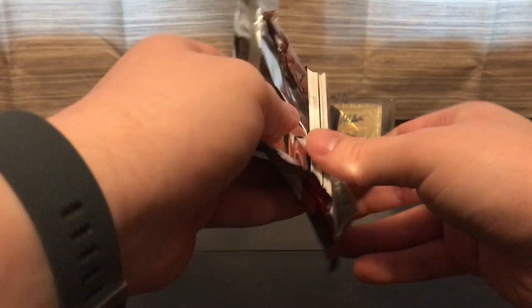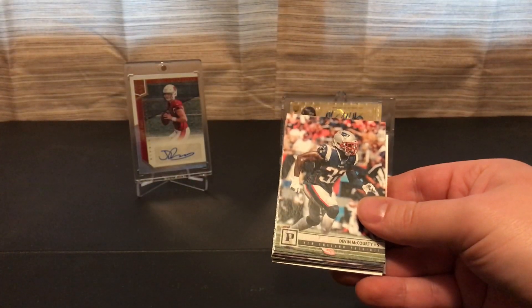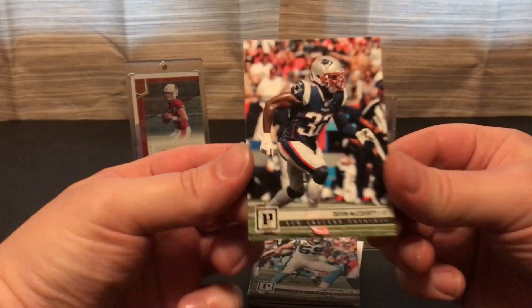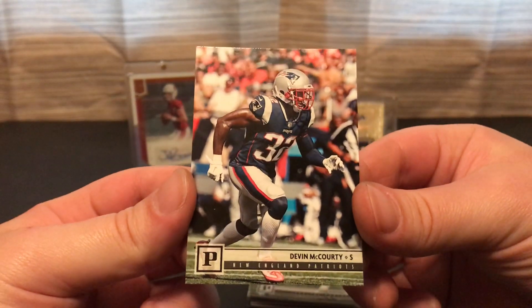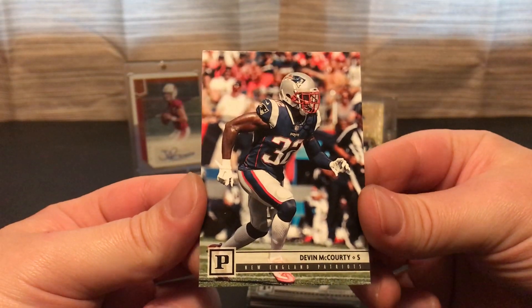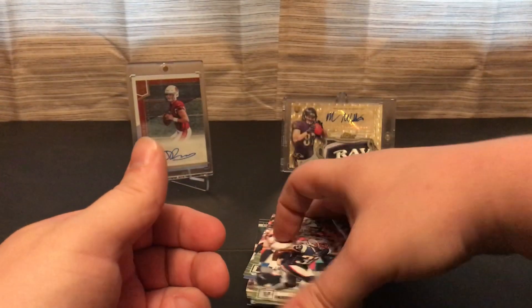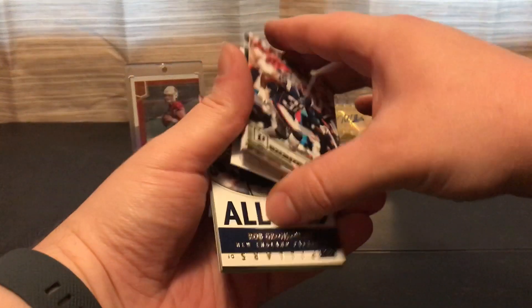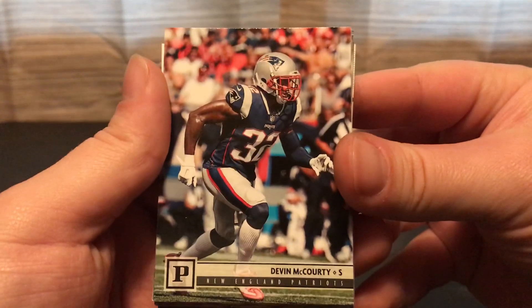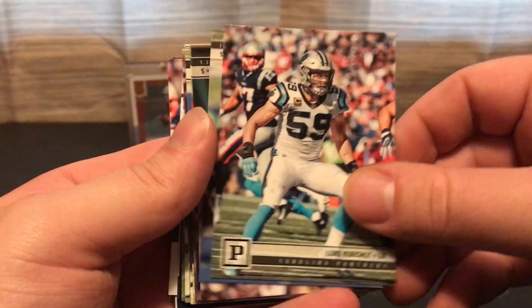That's just one pack — hopefully get something nice here. It's actually the first time looking at this product; I didn't even get the regular blaster boxes out of this. Nice little photo shot here — a bit different than the other ones. So we've got Devin McCourty, Luke Keekly...